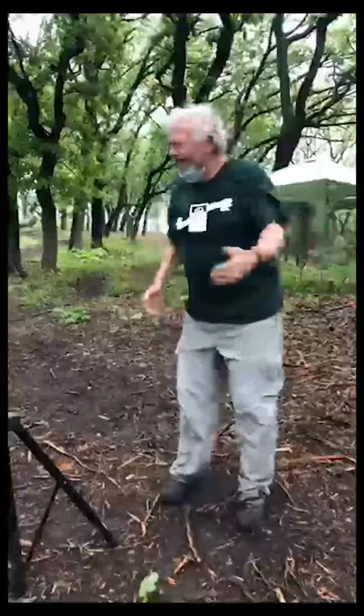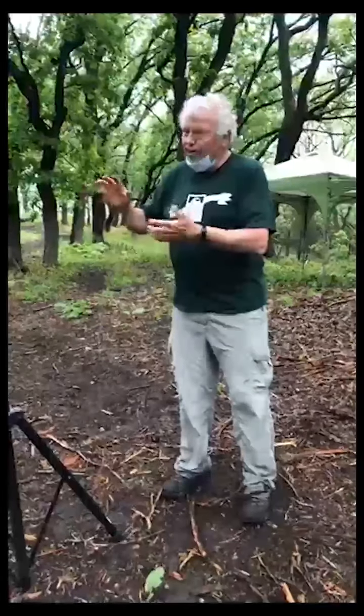A savanna is basically within the transition zone between the prairies that came in from the west and the forest from the east — or the other way around. So there was a mix of both prairie and tree species that would be found here.